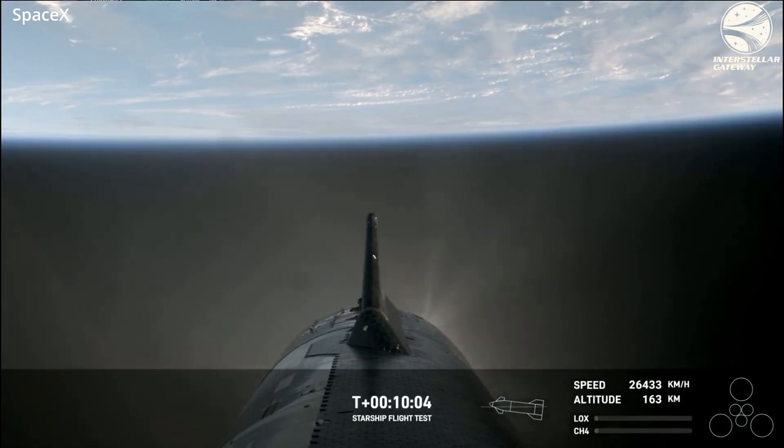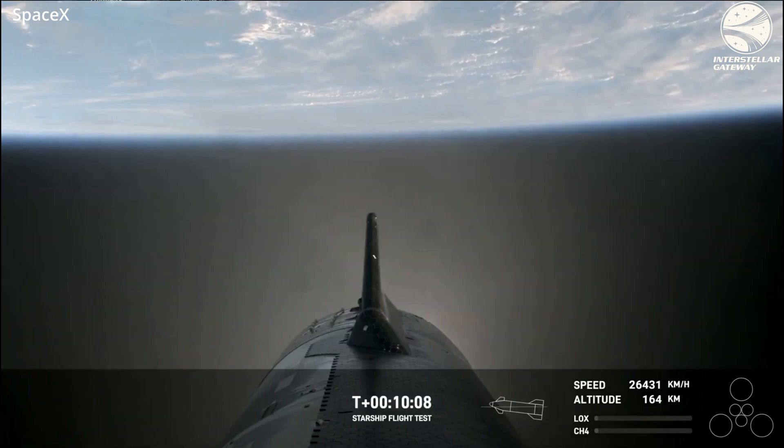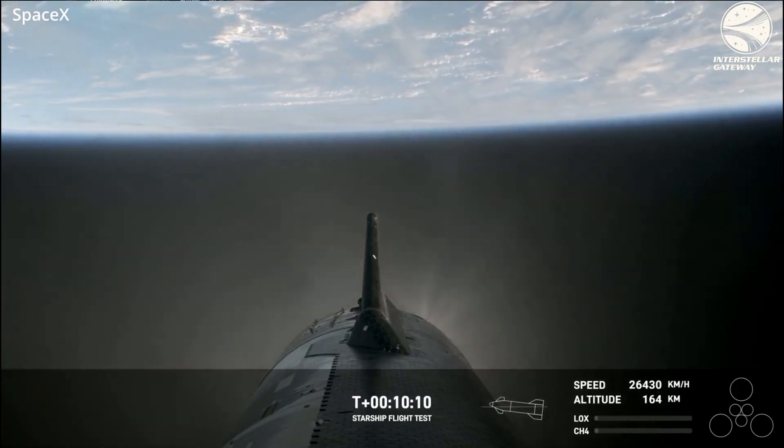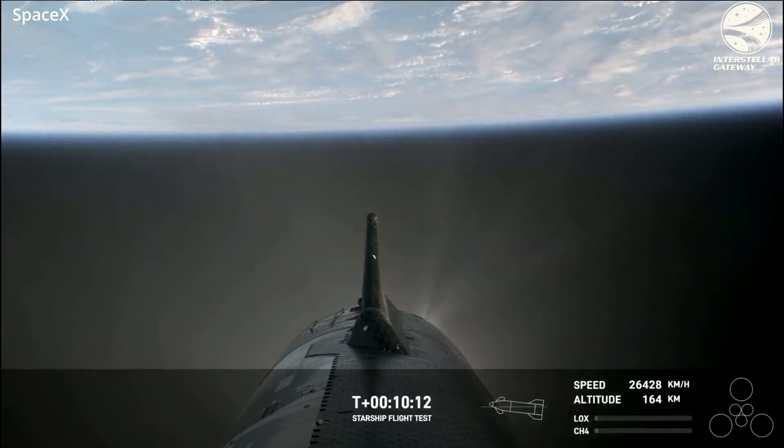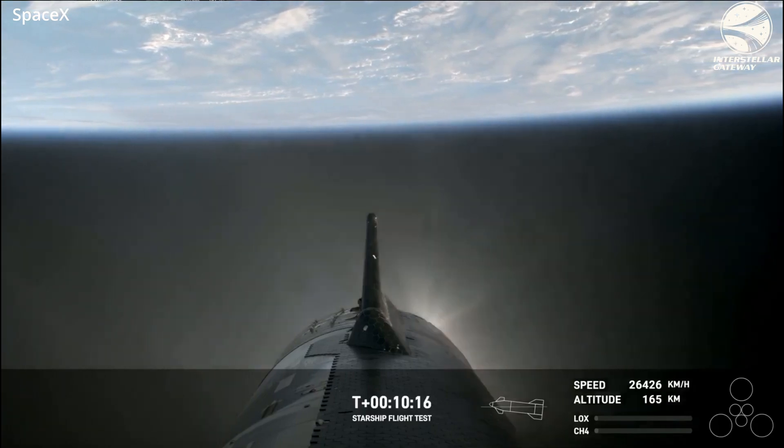There were actual tests conducted on this flight, including a propellant transfer, a payload door test, and a Raptor relight in orbit. Two of those were tested and one of them was aborted — we'll get into that later.